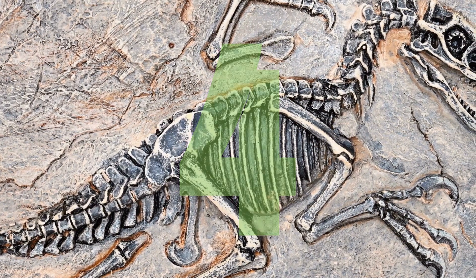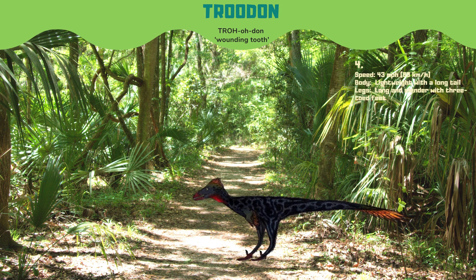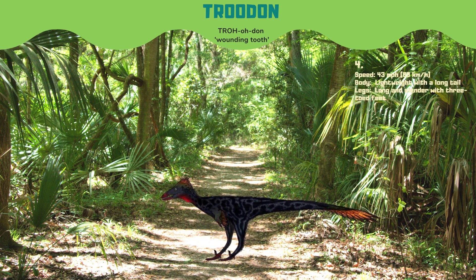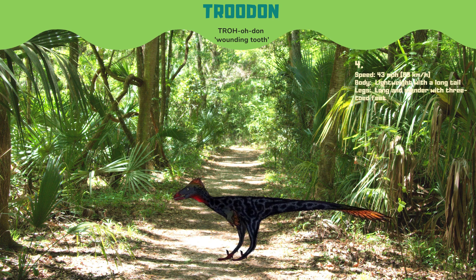Coming in at number 4, we have Troodon, a bird-like dinosaur with a large brain. It was incredibly fast, capable of reaching speeds of up to 43 miles per hour. Troodon had one of the largest brain-to-body size ratios of any dinosaur, suggesting it may have been highly intelligent.